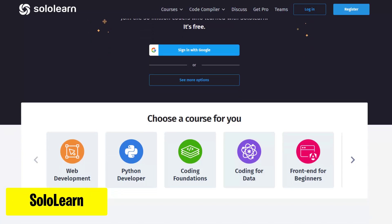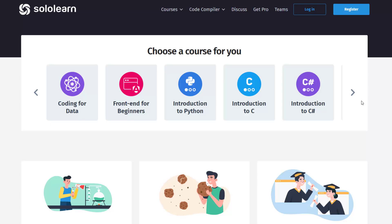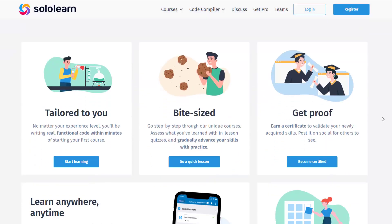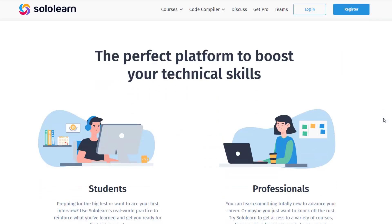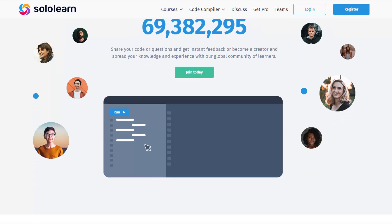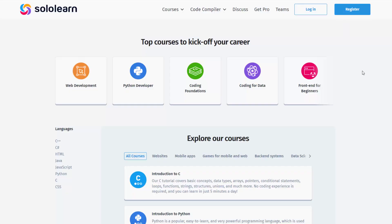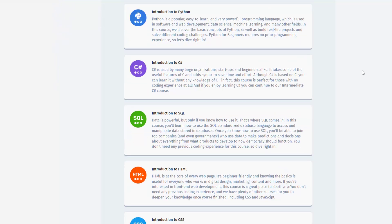SoloLearn is a mobile and web platform that gives free, simple coding lessons. Perfect for beginners and enthusiasts, it helps you learn programming languages like Python, Java, HTML, and more, at your own pace. First create a free account, then choose which programming language you want to learn and follow through the interesting lessons.